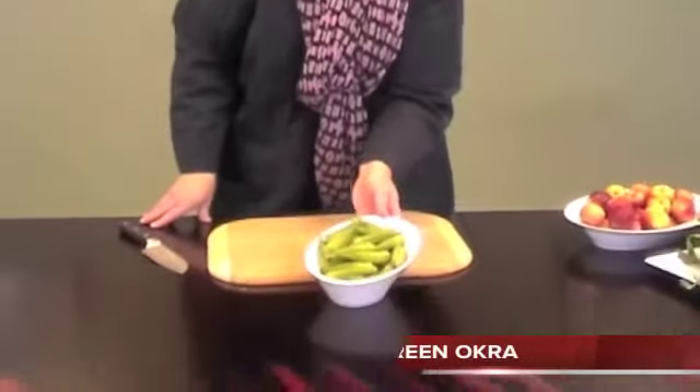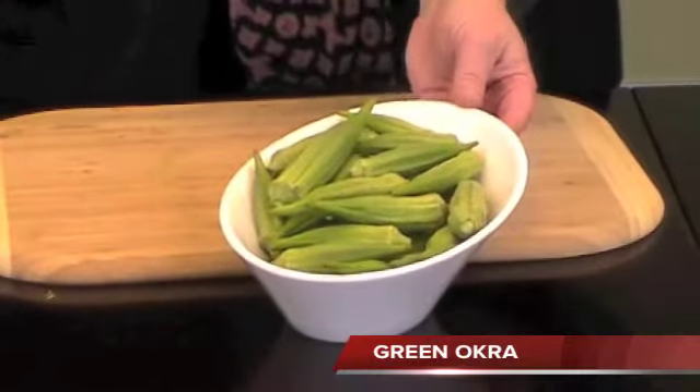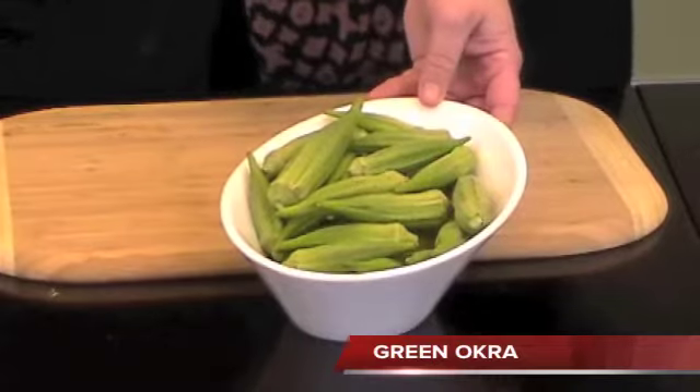Beautiful green okra coming from Mexico. It's sold in an 18 pounder. You can fry it, you can pan sear it — it's just another great addition to your vegetables.